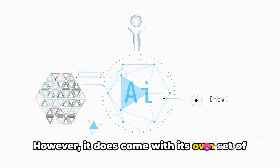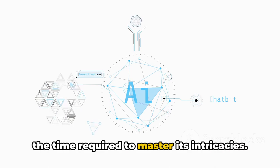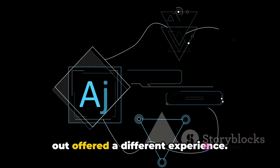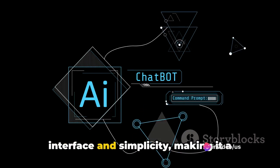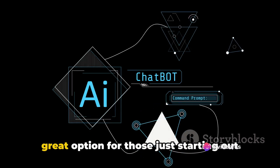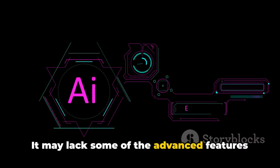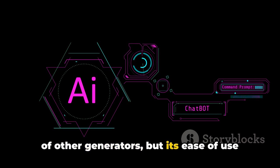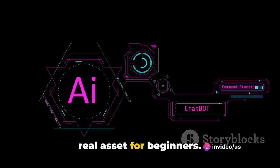However, it does come with its own set of challenges, such as the learning curve and the time required to master its intricacies. The second AI Video Generator we tried out offered a different experience. It excelled in its user-friendly interface and simplicity, making it a great option for those just starting out in the faceless content game. It may lack some of the advanced features of other generators, but its ease of use and straightforward functionality can be a real asset for beginners.